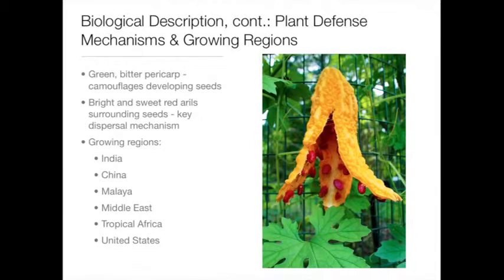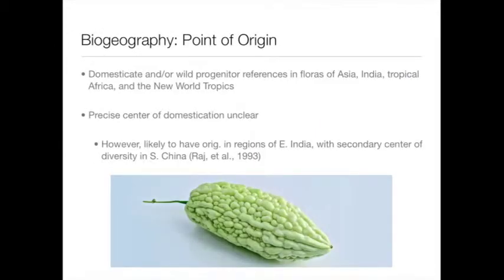Growing regions include but are not limited to India, China, the Middle East, and the United States. Although the precise center of domestication of Momordica charantia is unclear, there is much agreement that it is likely to have originated in regions in eastern India, with a secondary center of diversity in southern China.